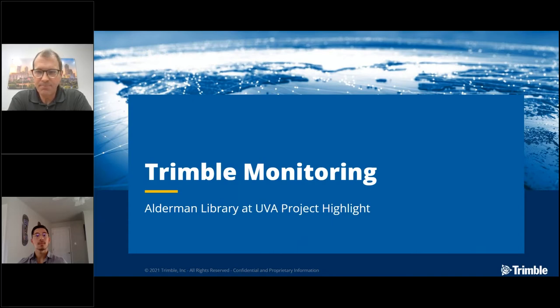Hello, everybody. Welcome to our webinar. We're going to be talking today with one of Duncan Parnell's customers that has recently installed their first Trimble monitoring system. The goal is to really highlight some of the challenges, best practices, and things like that that this customer, Draper Aiden and Associates, has learned during the course of implementing the system.